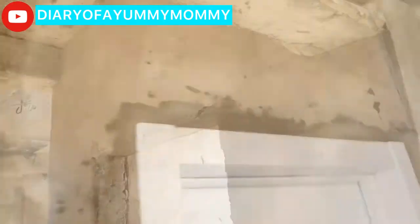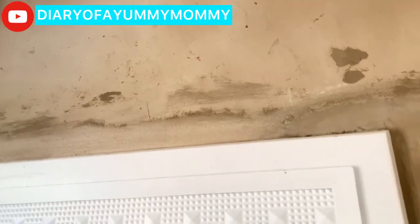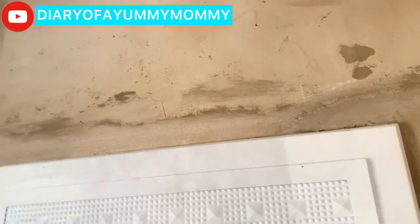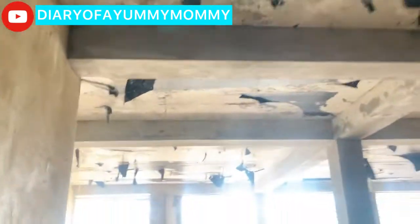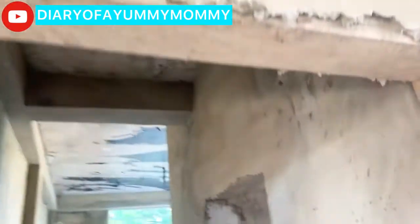Here it is with one door in so you have an idea. Door beams are done and plastered — it cost extra money but there's nothing I can do since they don't have the door height I wanted. Pretty much every single door in the house got a door beam so we can get the seven feet height for the doors.